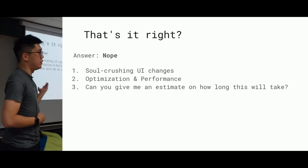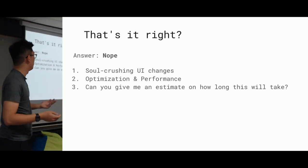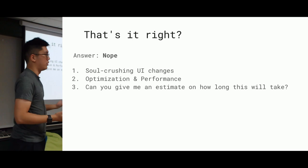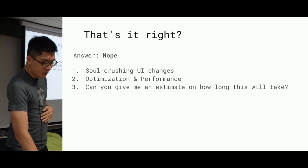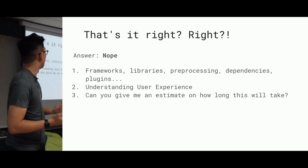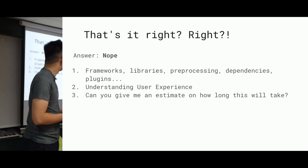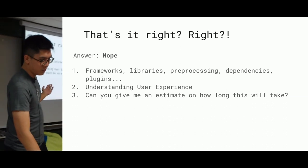There's also optimization and performance to consider. How come it's loading so slow in a particular browser? How come it's rendering differently in IE? And the question my project manager loves to ask: can you give me an estimate on how long this will take? And that's still not all — there are other things like frameworks, libraries, user testing, dependencies, plugins, and understanding user experience. And again that same dreaded question: can you give me an estimate of how long this will take?